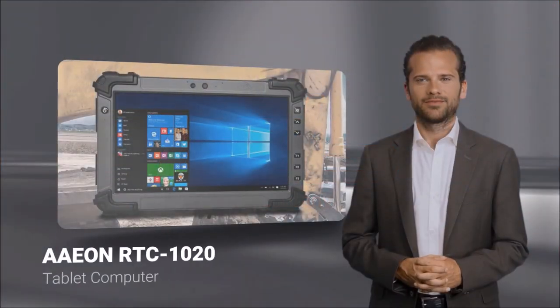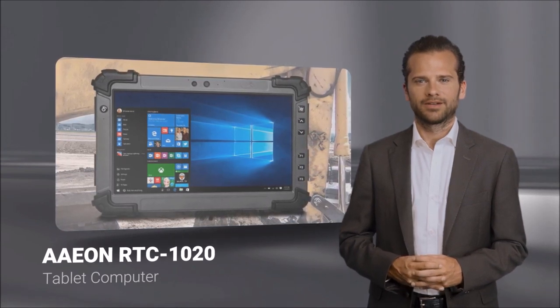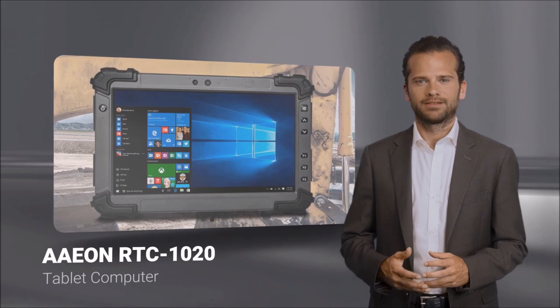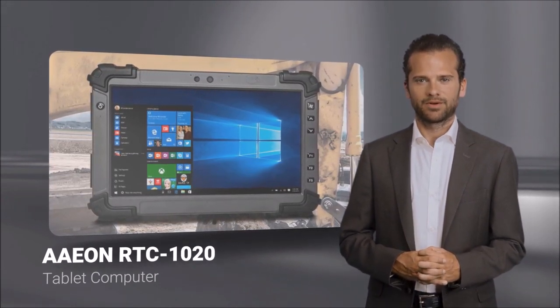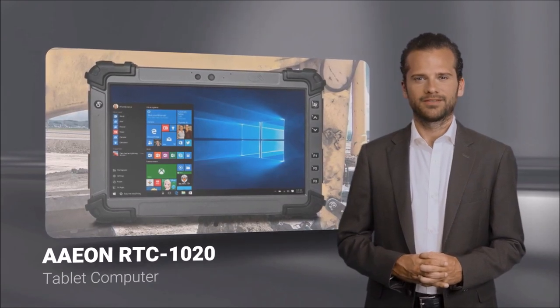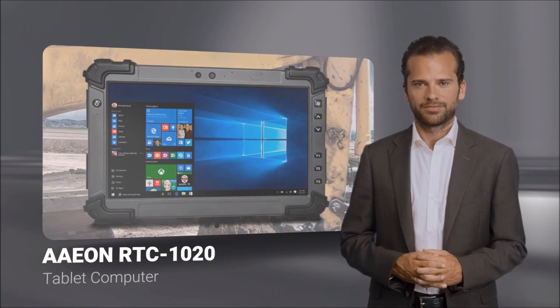Hello, imagine a tablet computer that takes industrial computing to the next level. That's the RTC-1020 from Aeon. Designed with advanced technology and unique features that set it apart, this device offers rugged construction, long battery life, customizable hardware, and a seamless user experience.